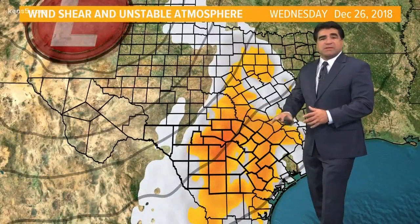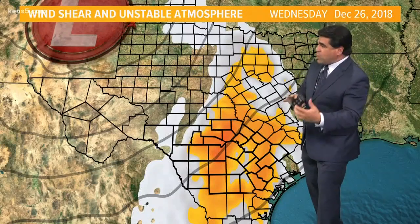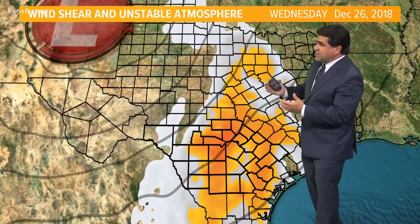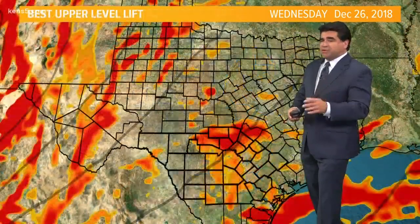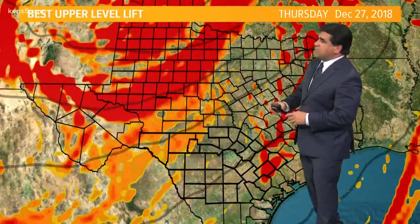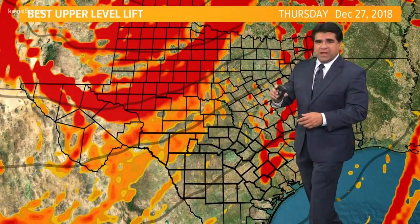I've asked the computer to tell me where we're going to have the best combination of wind energy and instability, and it's pretty much area-wide, but there are going to be some limiting factors. I think one of the limiting factors is that most of the lift with this system will be off to the north — that's where the real punch in the atmosphere is going to be.